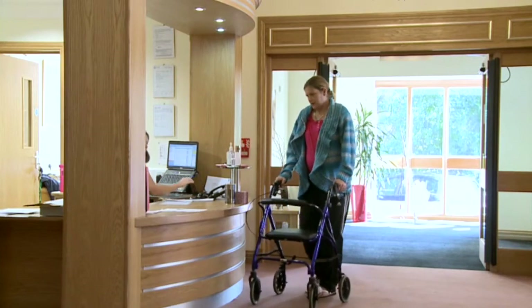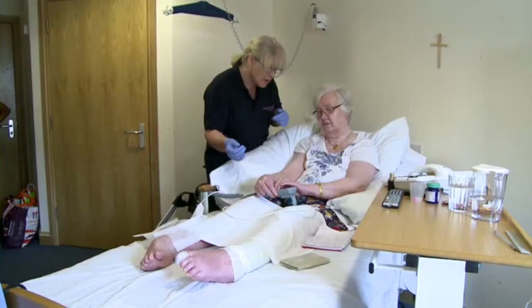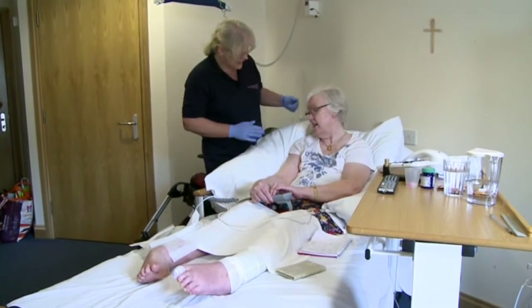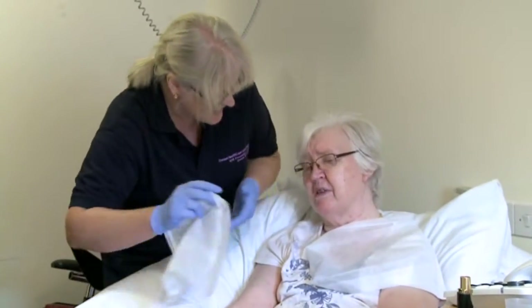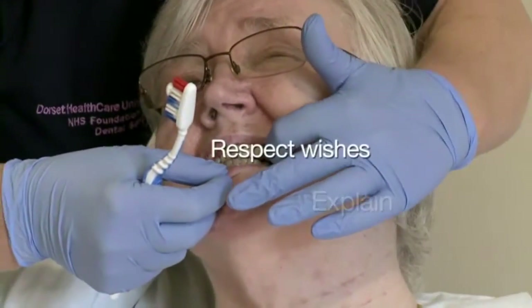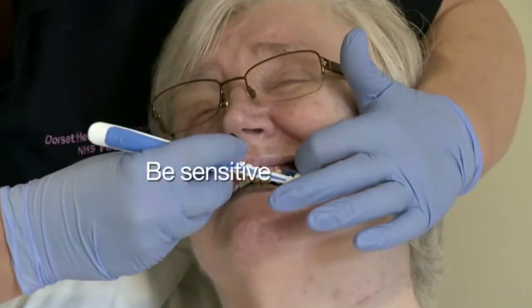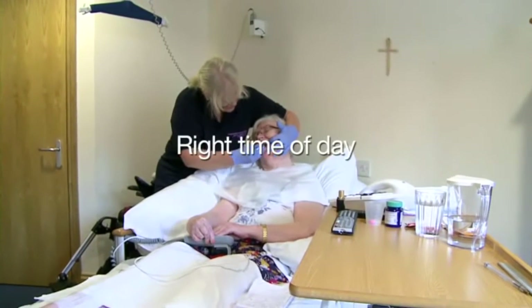Making a note that mouth care has been carried out helps ensure that everyone knows it has been done and it doesn't get missed. It's important to remember that mouth care is an intimate and personal activity. It should be carried out with dignity and respect. Always ask permission, explain what you are going to do and follow the person's wishes. Above all, be sensitive, don't rush, and choose a time of day when the person is most relaxed and comfortable.